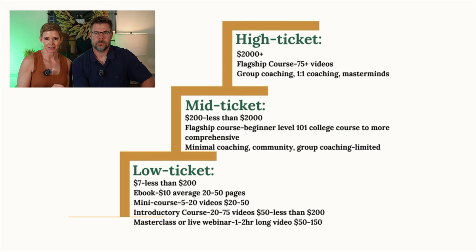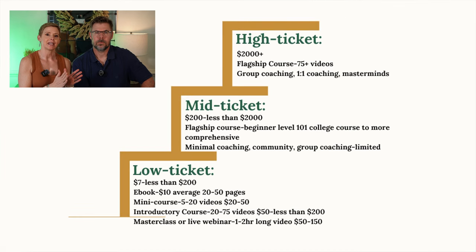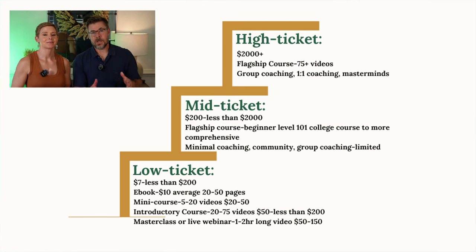Now that we've discussed your freedom number, let's talk about the types of digital products you can sell so you can make the best decision about how to reach your goals. In the world of digital products, you've got different tiers — think of it like a ladder or a set of stairs, from low-ticket items like e-books and mini-courses, all the way to high-ticket products like courses and coaching. Low-ticket digital products usually range from $7 to less than $200.